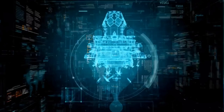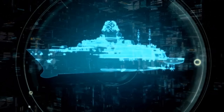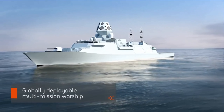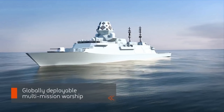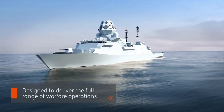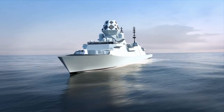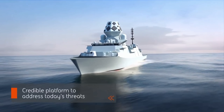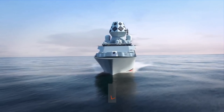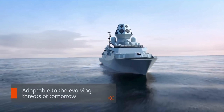They will also carry Naval Strike Missiles, providing a long-range surface attack capability. The most groundbreaking feature is the CEA FAR-2 phased array radar, developed by CEA Technologies. This radar system provides unparalleled situational awareness, tracking multiple targets simultaneously and detecting stealth threats from air, land, and sea. Artificial intelligence and autonomous capabilities are also being heavily explored, ensuring the Hunter Class remains adaptable to emerging threats well into the future.